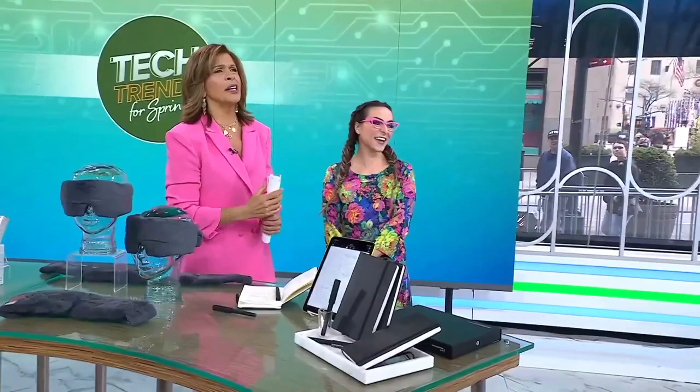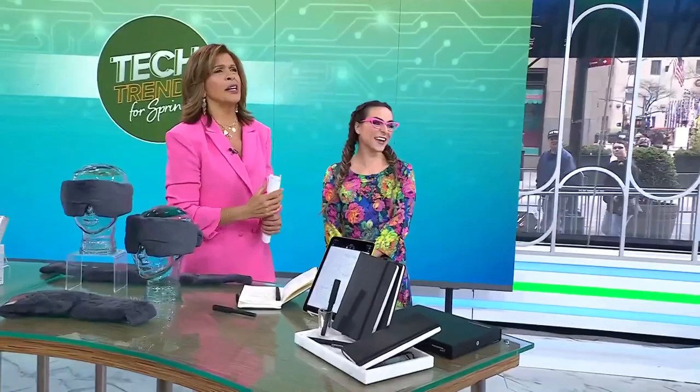Katie, what can't you do? You can do it all — plus that Moleskine that loves you back.